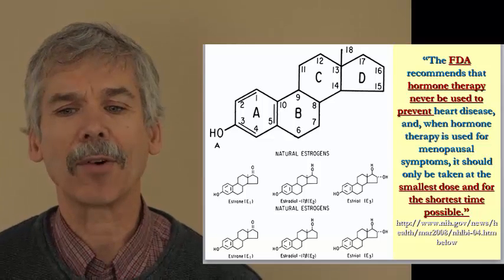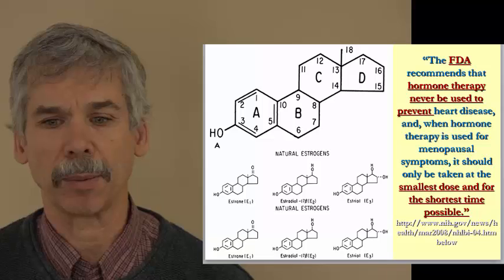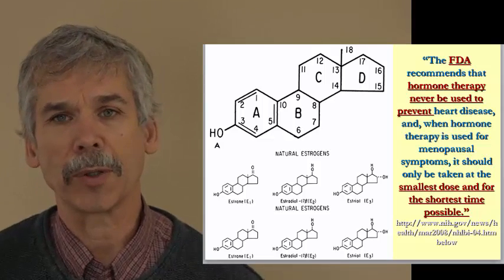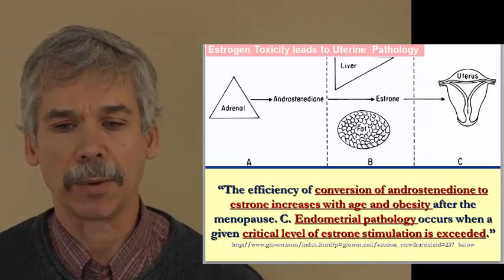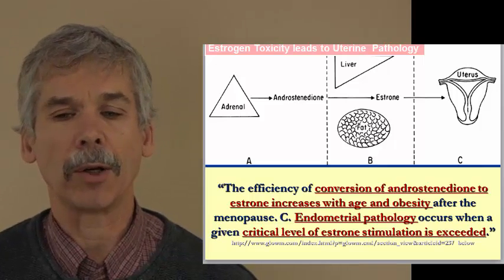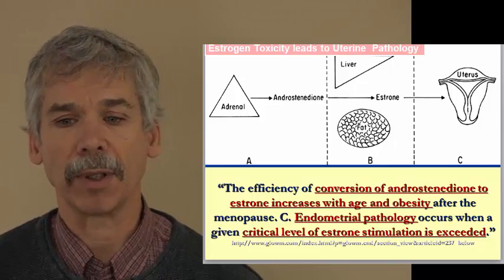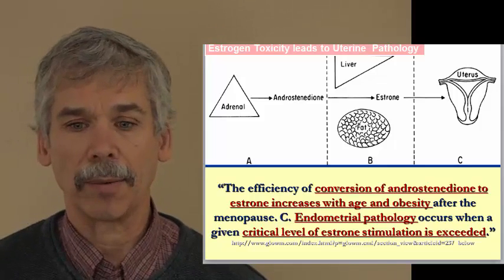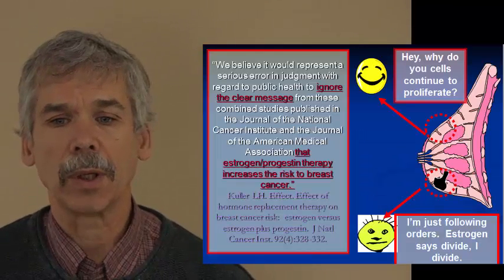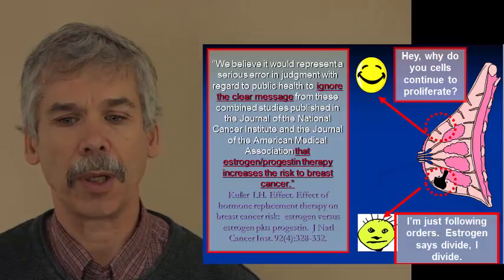The FDA recommends that hormone therapy never be used to prevent heart disease, and if it ever is used for another reason, it should be done at the smallest dose for the shortest period of time possible. When we look at how we make hormones later in life, we convert a precursor hormone made from the adrenal gland called androstenedione into estrone. That increases as a woman gets older and as she deposits more fat, and it can create endometrial pathology or uterine problems that can lead to hysterectomy. Estrogens increase the risk of endometrial cancer, and there is a clear link between estrogen-progesterone therapy and breast cancer.